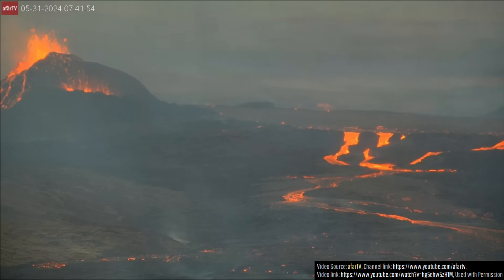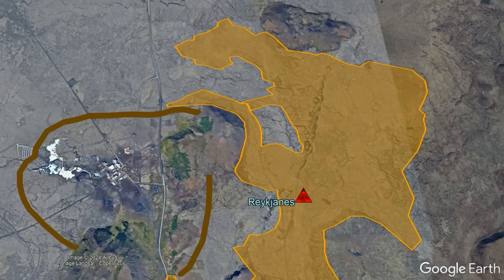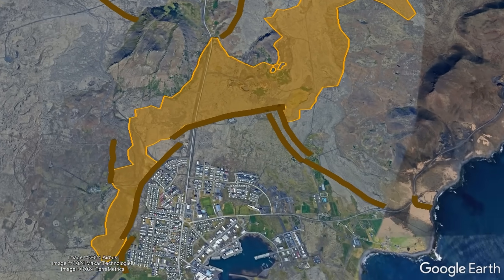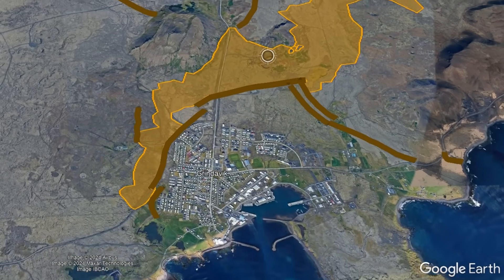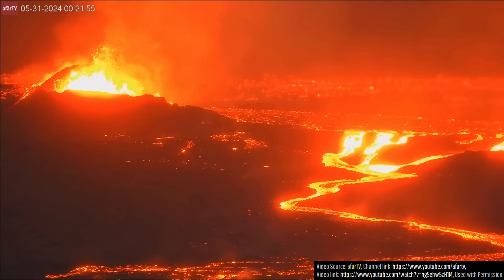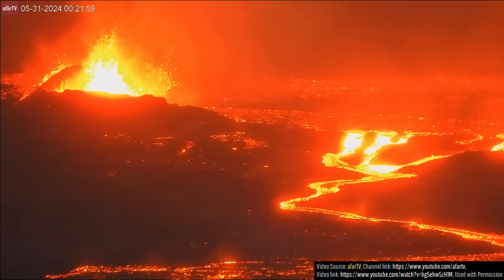It is now day 3 of Iceland's latest eruption of the Reykjanes volcano, its fifth such eruption to occur in a time span of only 6 months. In this short time span, an estimated 8.45 square kilometers or 3.26 square miles has been covered in a layer of lava, which I have estimated to contain a total volume of 38.3 million cubic meters of molten rock.